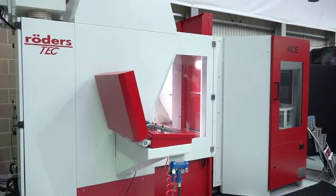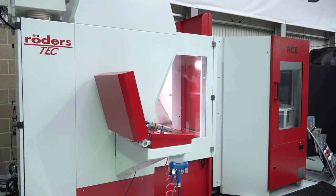Graham, we look at a lot of Herco machines. This is a Roda's five-axis. How does it fit in amongst what you sell for Herco on the whole?